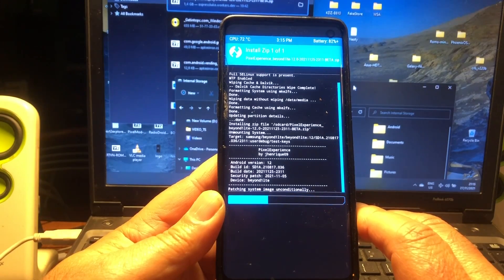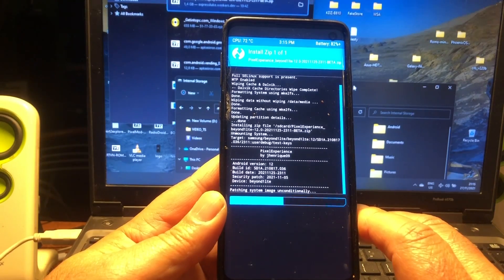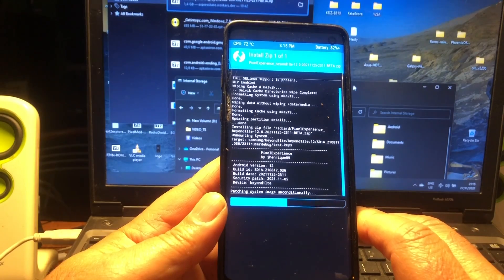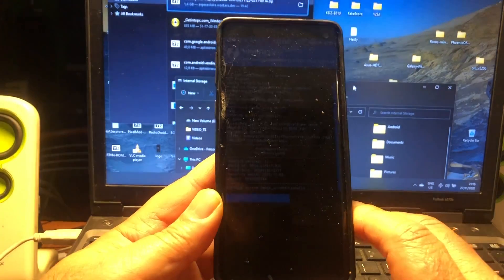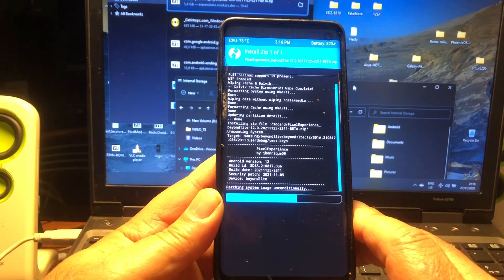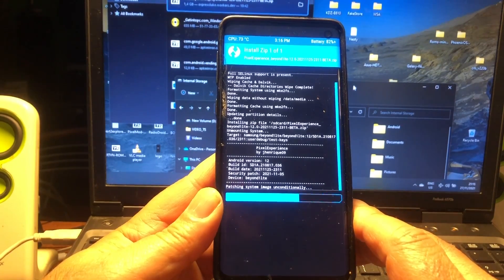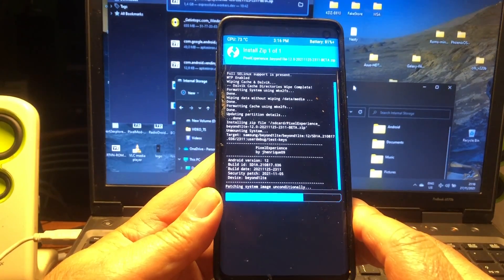So I went looking for it and found it — express look, this man is a legend for so many years. Of course you're going to have the security patches from this month, so this is the very latest port. This is not a GSI — it's specifically for the S10 with Pixel Experience.